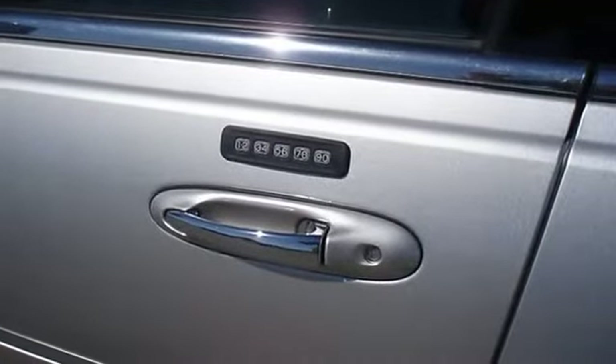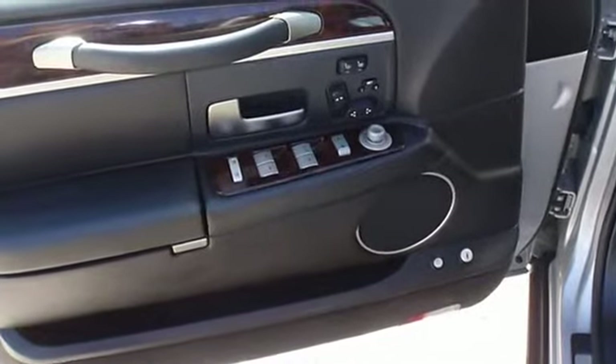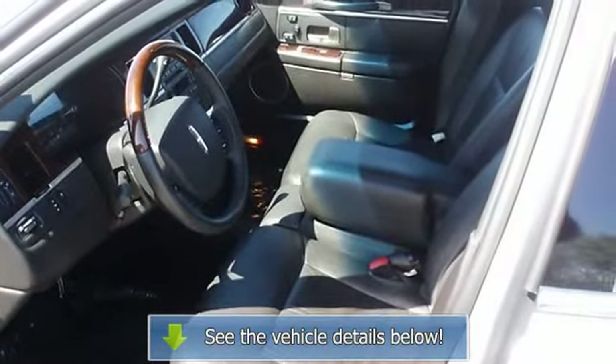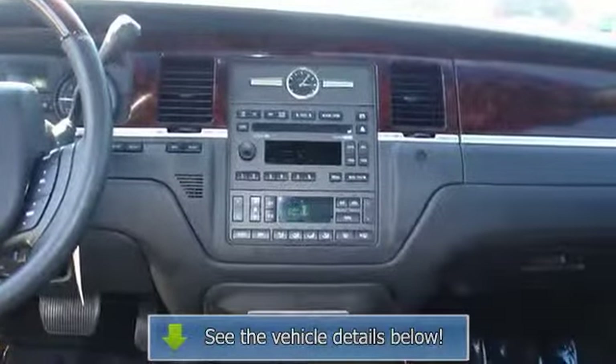100% AutoCheck guaranteed. Very clean interior. All electronic components in working condition. All interior components are in good working order. A town car in this condition, with these options and this color combination is an absolute rarity.